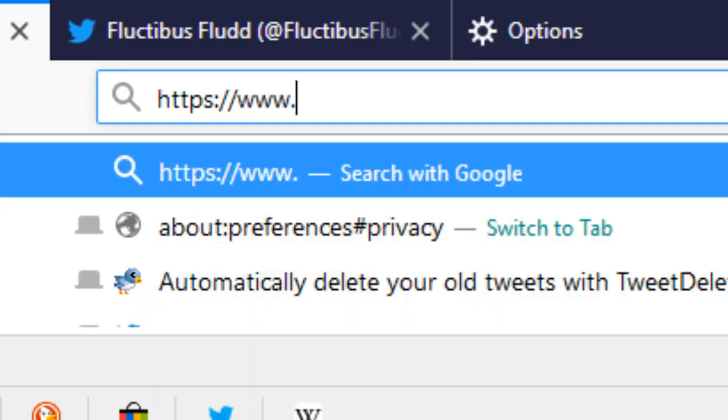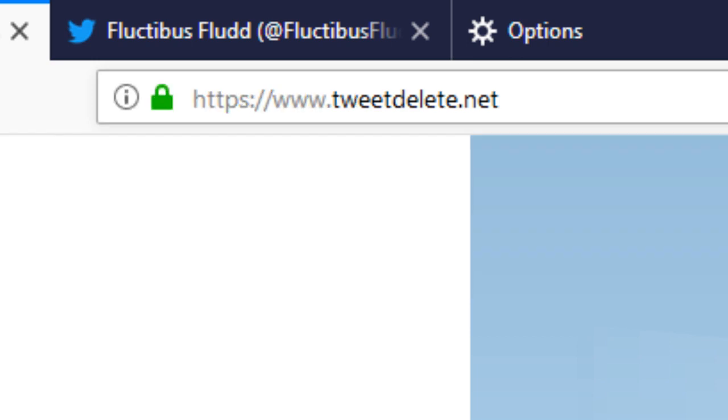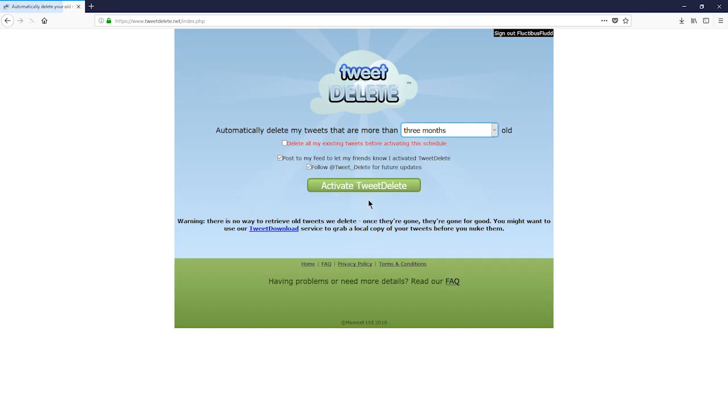What you do is open a new tab and go to www.tweetdelete.net. Leave that there just a little bit longer so you can read it. You're then presented with this website, tweetdelete.net.